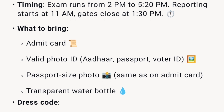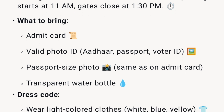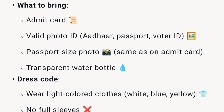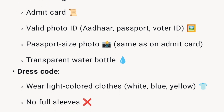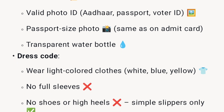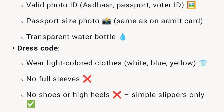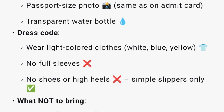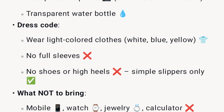What to bring: admit card, a valid photo ID (Aadhaar, passport, or voter ID), a passport-size photo same as on the admit card, and a transparent water bottle. For dress code, wear light-colored clothes — white, blue, or yellow. No full sleeves, no shoes or high heels; simple slippers only.